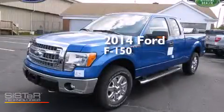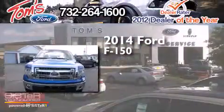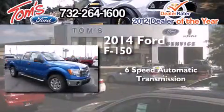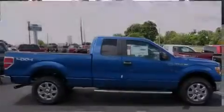This is a brand new 2014 Ford F-150. This truck has a six-speed automatic transmission, a 3.7-liter V6, and the added capability of four-wheel drive.